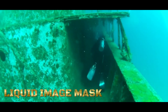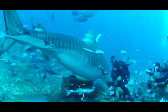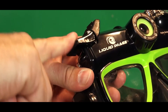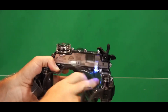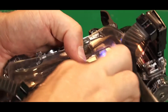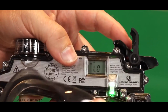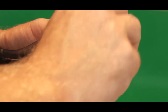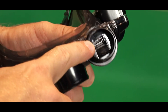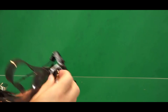Diving goggles with the Liquid Image Hydra Series HD7 OP305G camera offer a unique and immersive experience for underwater enthusiasts, combining high-definition video recording with the practicality of diving eyewear. The built-in camera is capable of capturing HD video at a resolution of 720p and is integrated into the frame or lens of the goggles, allowing users to record their underwater experiences hands-free. The camera features a wide-angle lens, ensuring users can capture a broader field of view, and is designed to withstand the underwater environment with water resistance to a certain depth.